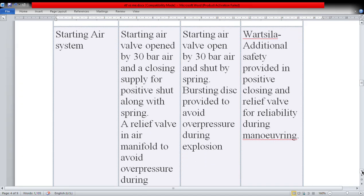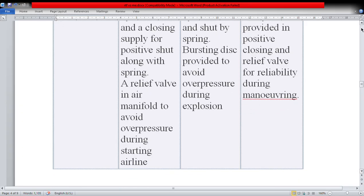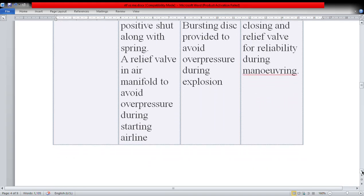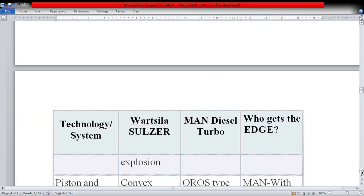For the starting air system, the Wärtsilä starting air valve is opened by 30 bar air and closed by supply for positive shut along with a spring, and a relief valve in the air manifold avoids over pressure during starting. The MAN starting air valve is opened by 30 bar air and shut by spring, with a bursting disk provided to avoid over pressure during explosion. Wärtsilä has an upper hand here, with the additional safety of positive closing and a relief valve for reliability during maneuvering.